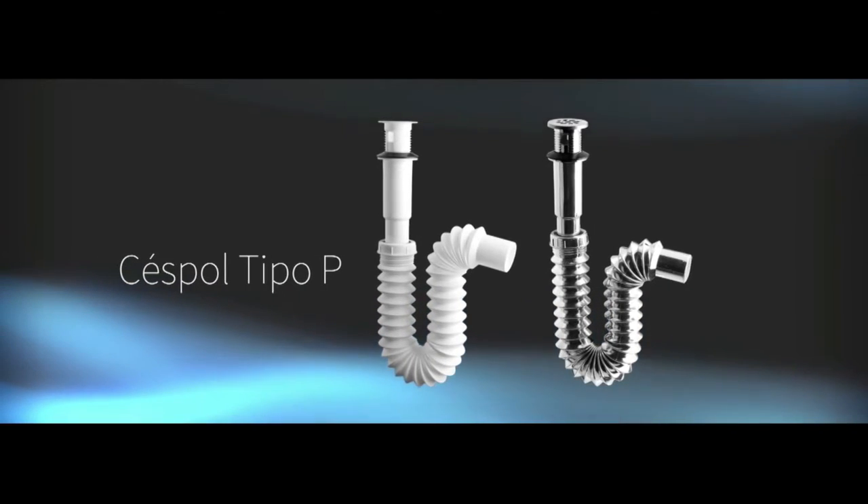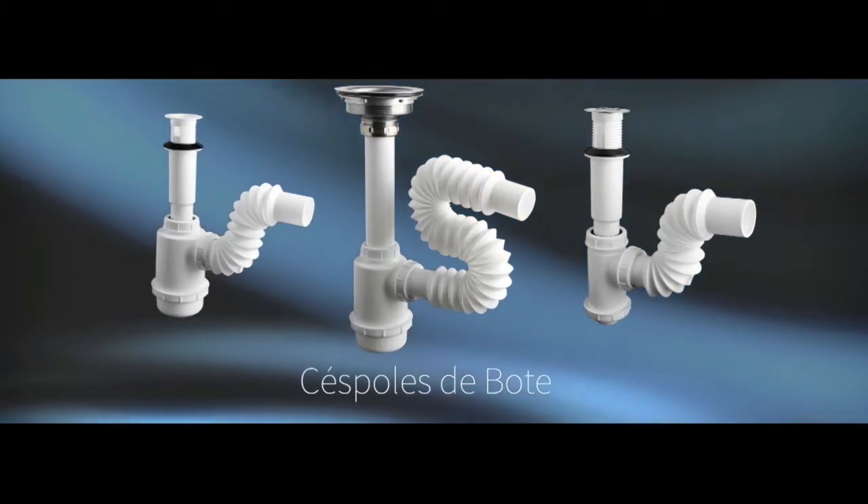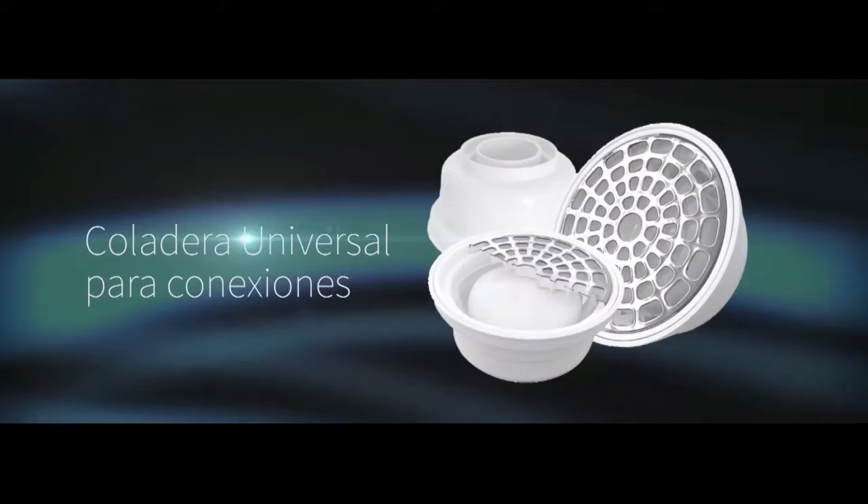Flex-O-Matic is the pioneer in flexible P-traps and accessories for bathrooms and kitchen sinks, as well as designers of the universal strainer — a single product for connections of two, three, or four inches.